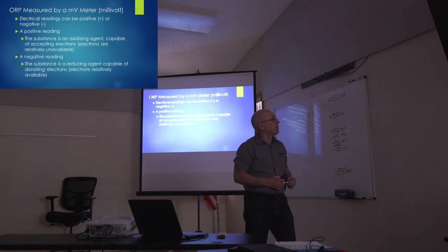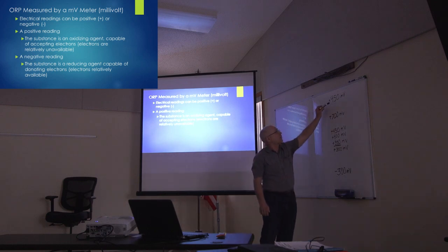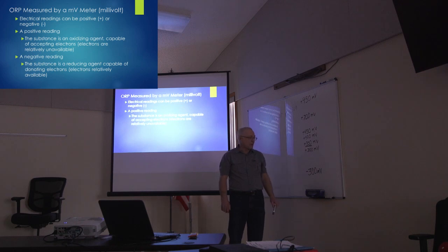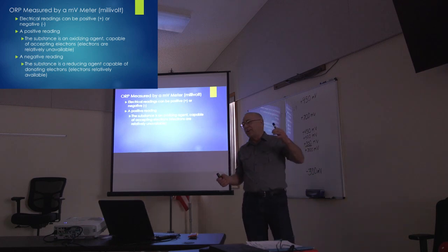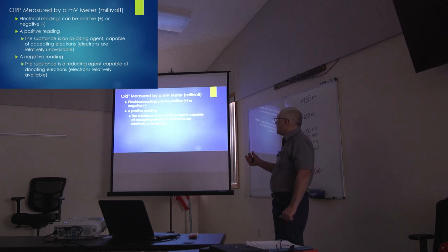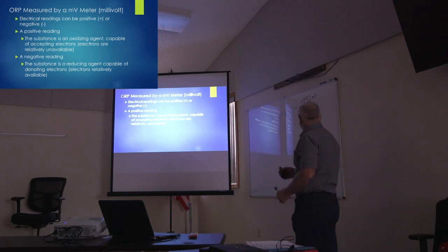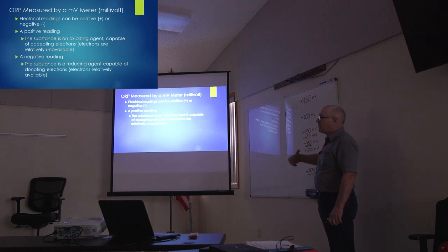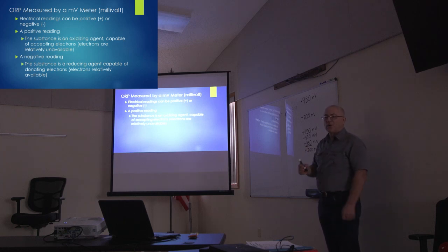Looking at the scale, I have a reading all the way up from a plus 950 millivolts down to a negative 300 millivolts. We have either oxidation or reduction with the ORP meter. With oxidation, we have a positive reading. If I stick this meter into a liquid and get a 700 reading, that means it's an oxidative agent. What does that mean? It means it's capable of taking on electrons, and electrons are relatively unavailable at that level.